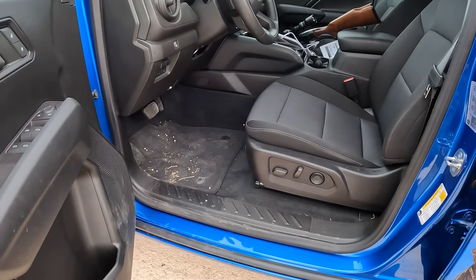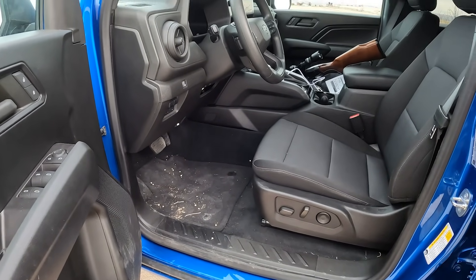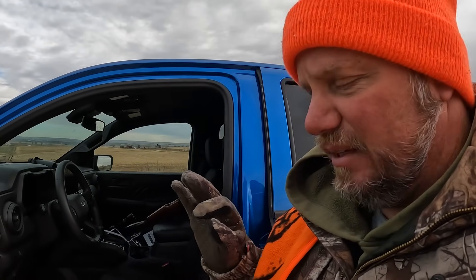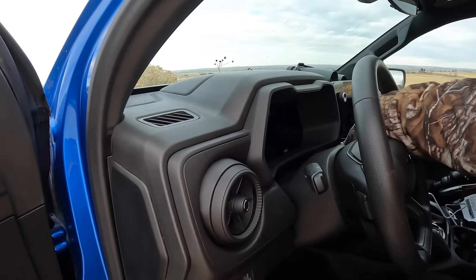Number three — and this is an easy aftermarket fix: go buy rubber floor mats. How do you have an off-road truck with carpet floor mats? GM offers something and WeatherTech offers something — just go get them. It makes a huge difference.